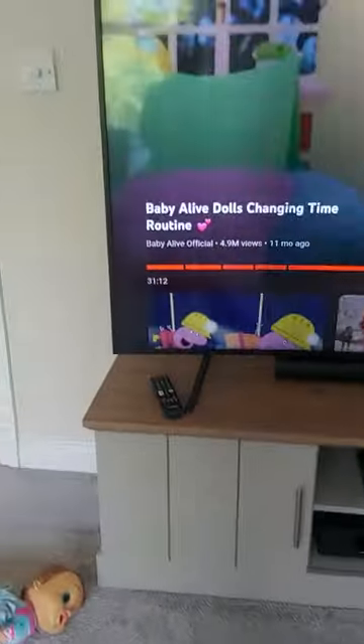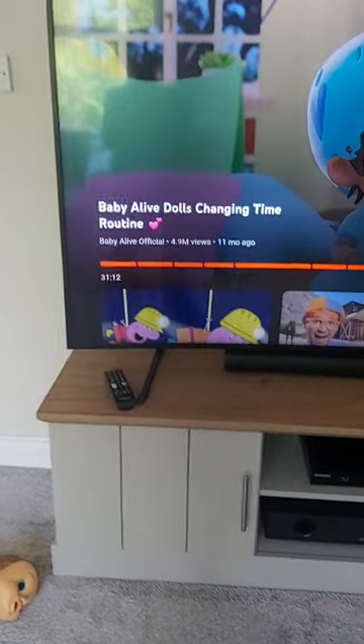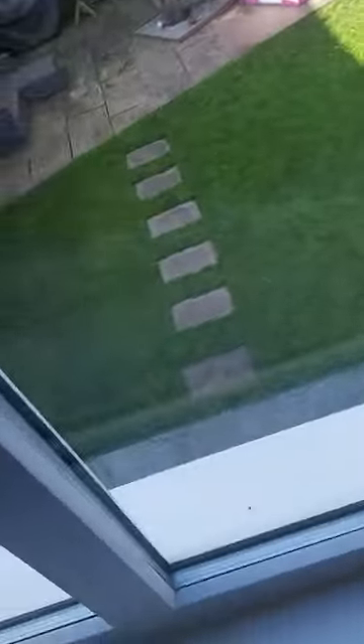Okay, downstairs. This is the living room — my sister's watching Baby Alive Dolls Changing Time Routine. We've got candles. This is my back garden — it goes all the way around over there. And this is the couch and some more stuff.